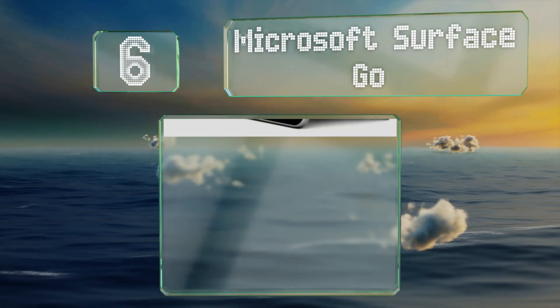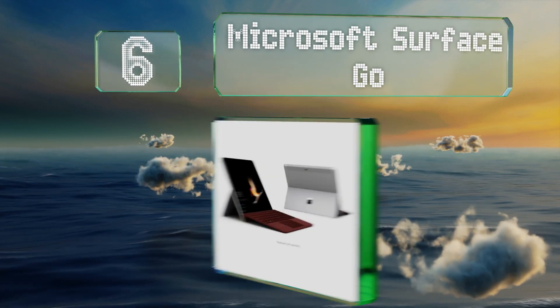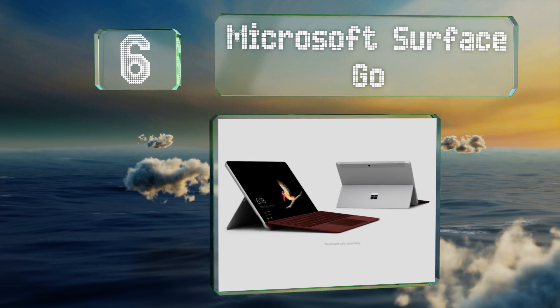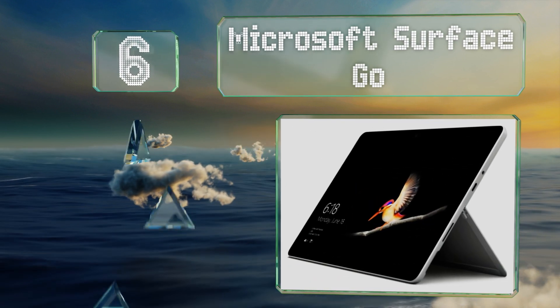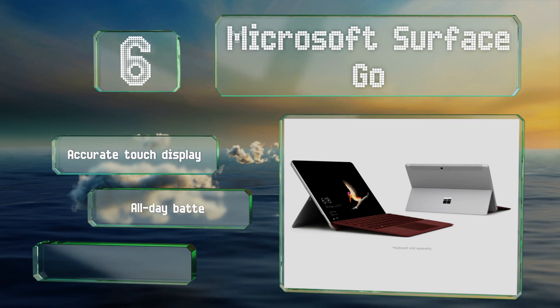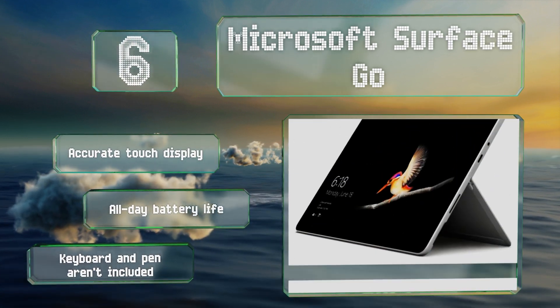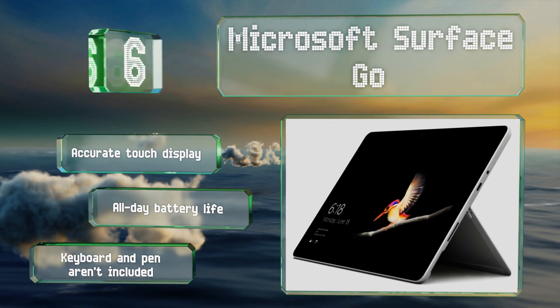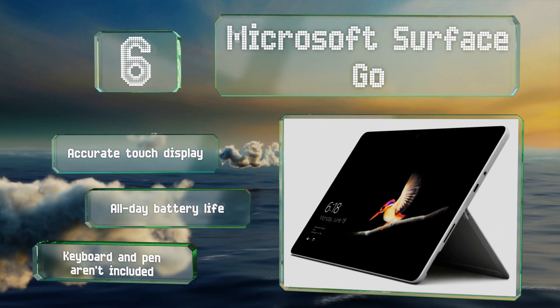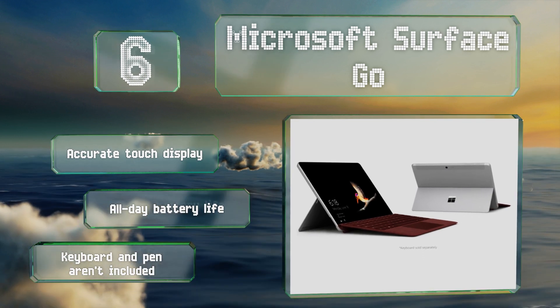Moving up our list to number 6. About as close to a tablet as a notebook PC can be, the Microsoft Surface Go weighs slightly over a pound and is small enough to fit where most others can't. This particular model adds a built-in 4G LTE-A modem to flesh out the mobile computing experience. It features an accurate touch display and an all-day battery life. However, note that a keyboard and pen aren't included.